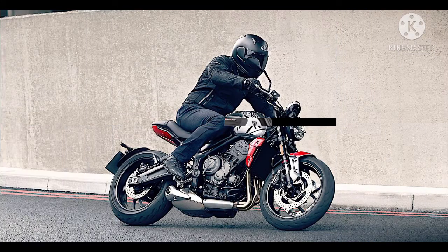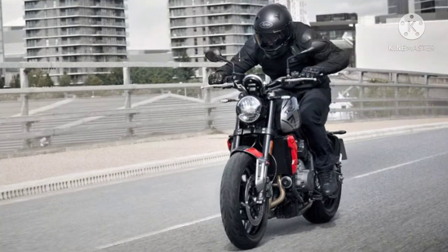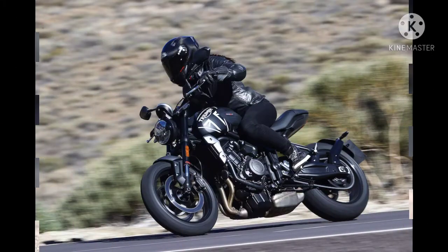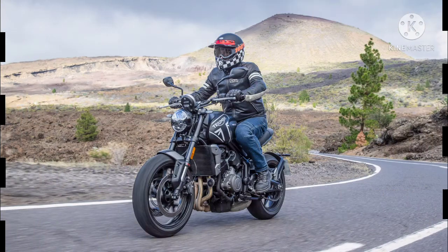The Triumph Trident weighs around 189kg. Front tire size is 120/70-17 while rear tire size is 180/70-17, both tubeless tires.